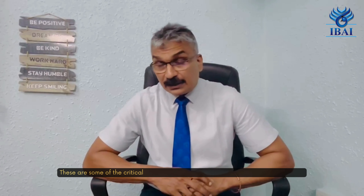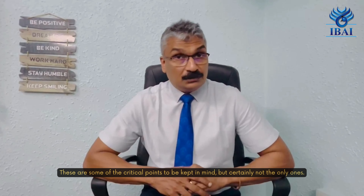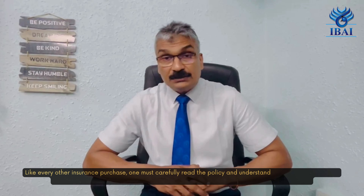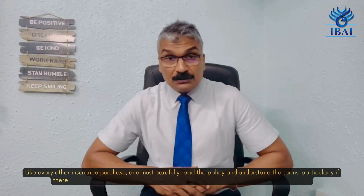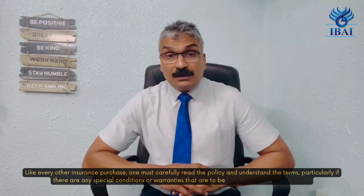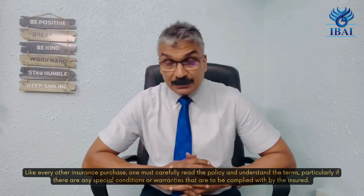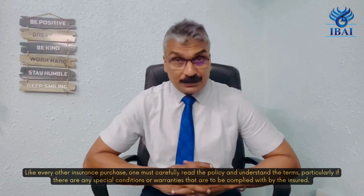These are some of the critical points to be kept in mind, but certainly not the only ones. Like every other insurance purchase, one must pay careful attention to the terms and conditions, particularly any special conditions or warranties that have to be complied with. Thank you.